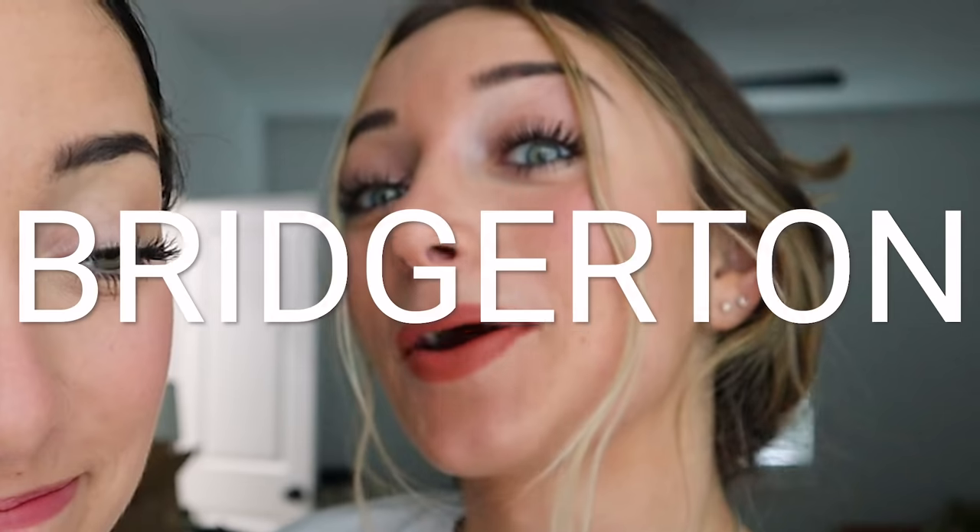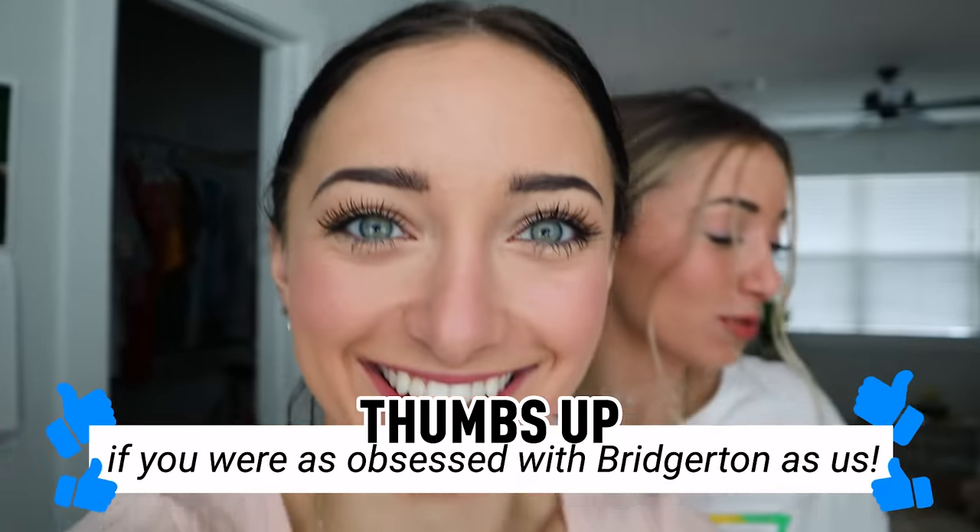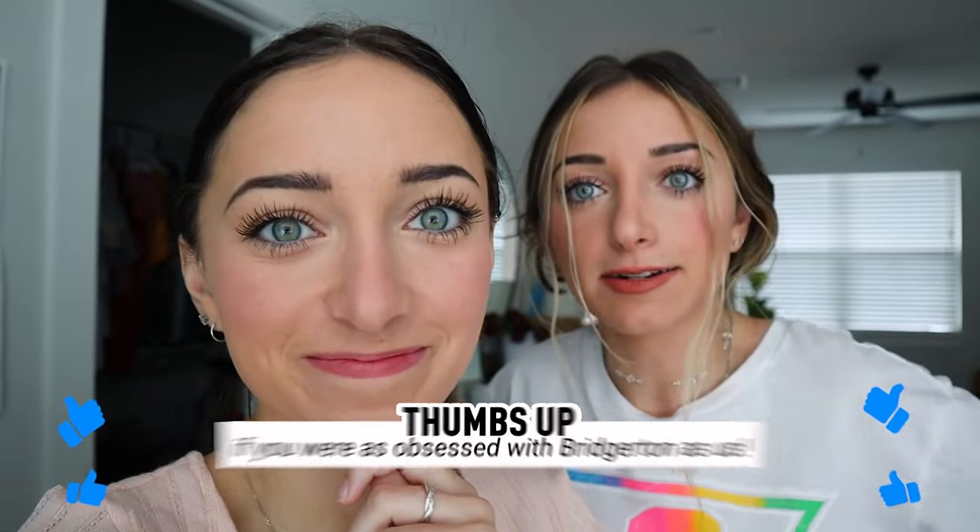Hey you guys! So today we are filming one of our most popular types of videos: 'Who Wore It Better?' But we're doing it over something that was really popular these last couple of weeks — Bridgerton. We have all sorts of Bridgerton-esque items that we are going to be trying to style with our day-to-day 2021 modern clothing. If you're a Bridgerton fan and you want to see us try this out, keep watching.